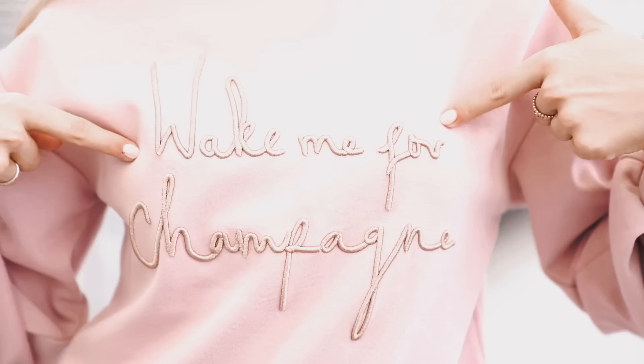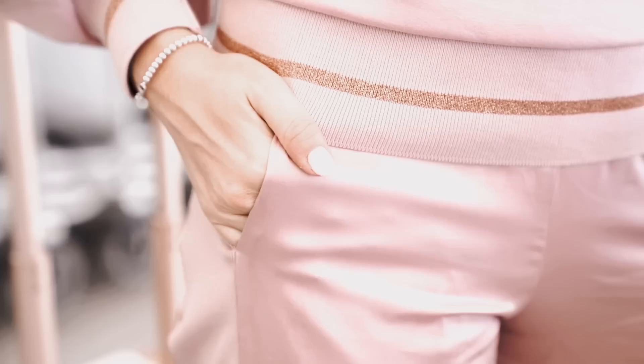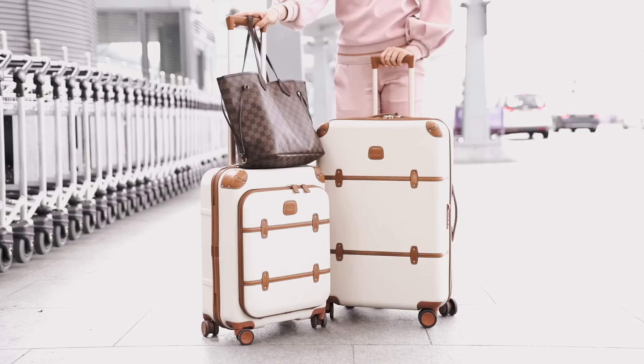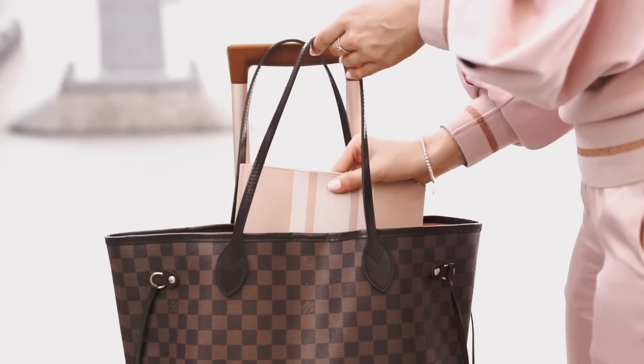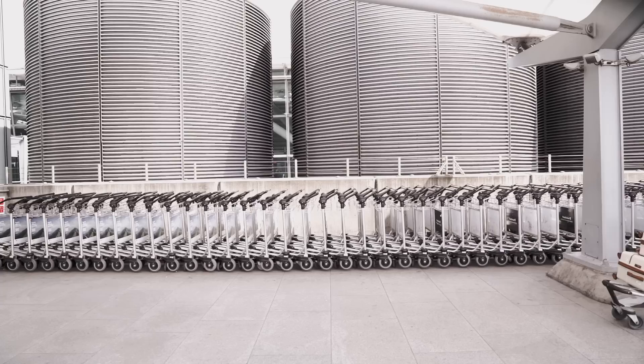I'm wearing this gorgeous pink matching loungewear set — it's really comfy but so beautiful and really stands out. It has a very important message on the front, and the rose gold details and silky bottoms give it a really luxurious look. I always love to have super stylish luggage — it reminds me of old fashioned movie stars, and you always know which suitcase is yours. I take a large handbag to the airport so everything is easy to get to, and I put important things like my passport and boarding pass in a little pouch so I know exactly where they are.